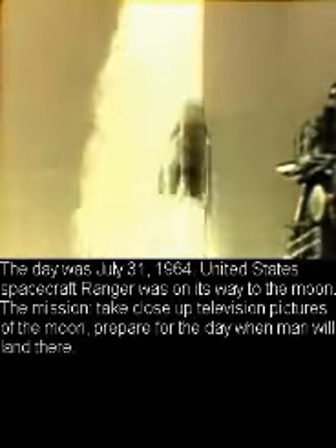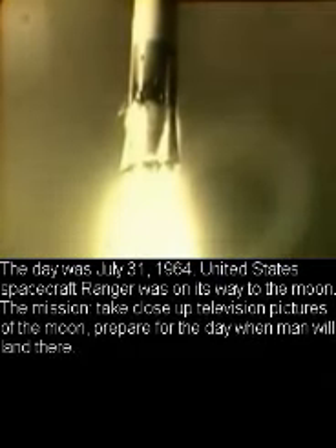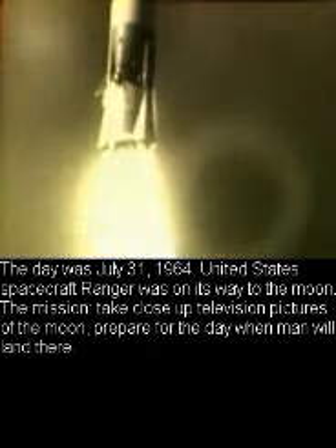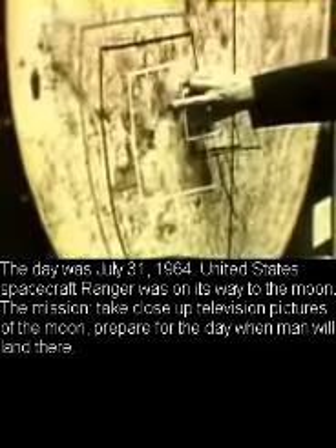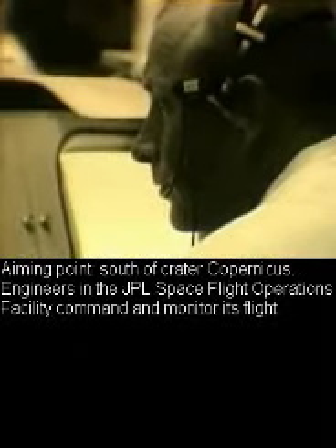The day was July 31st, 1964. The United States spacecraft Ranger was on its way to the moon. The mission: take close-up television pictures of the moon and prepare for the day when man will land there. The aiming point was south of crater Copernicus.